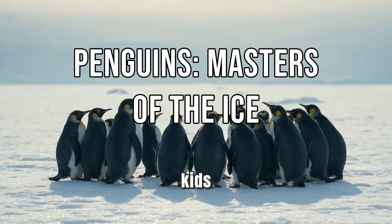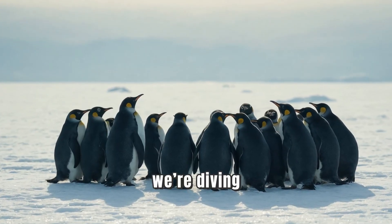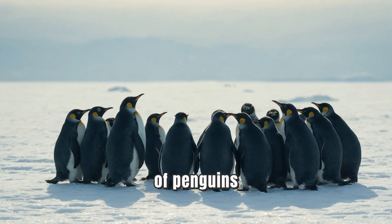Welcome to our chilly adventure, kids. Today, we're diving into the fascinating world of penguins and how they adapt to survive in their icy habitats. Are you ready to waddle into the wonders of penguin adaptations? Let's go!